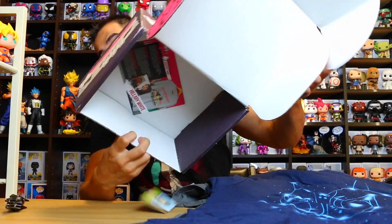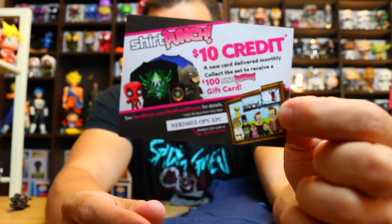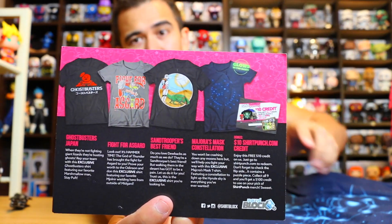Let's see what else we got in the box. You have a Shirt Punch $10 card — you can use that. I think Nerdy Noob gives hers away too; I'm not going to use it. I was right! So you had the Ghostbusters Japan shirt, the Fight for Asgard shirt, the Sand Trooper's Best Friend shirt, the Majora's Mask Constellation shirt — so I guessed that right. And a $10 Shirt Punch card and the exclusive Pugcellent t-shirt, with an artist spotlight. And it says glow in the dark for the Majora's Mask shirt — that's pretty cool.